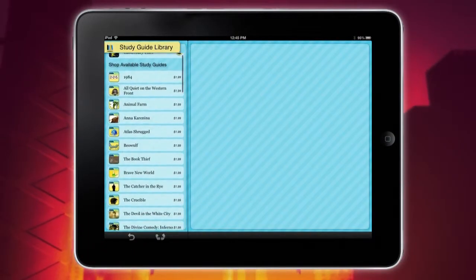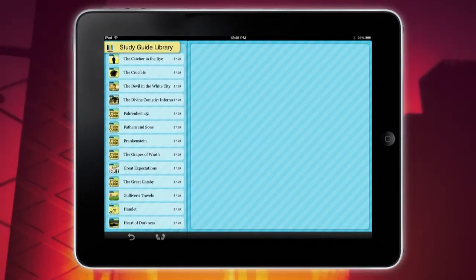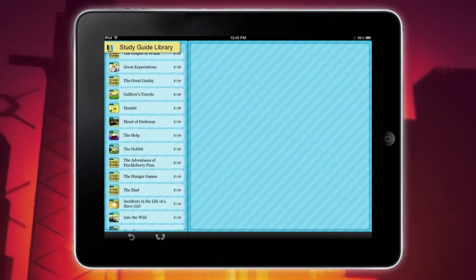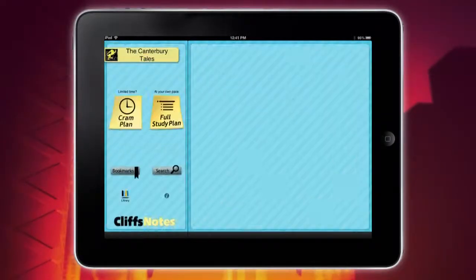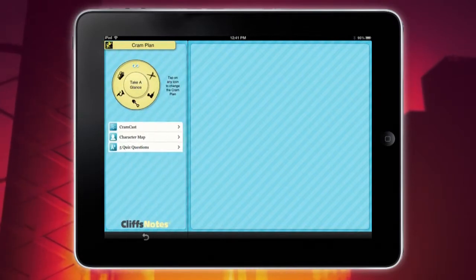It comes with a study guide for the Canterbury Tales, and then additional books are two bucks a piece. It goes the gamut from Macbeth to Great Gatsby to Catcher in the Rye to Hunger Games — tons of classics of literature, and then Hunger Games, which sticks out. This is a really, really slick app. What I really like about it is there's a cram session or a longer study if you actually want to go through everything.